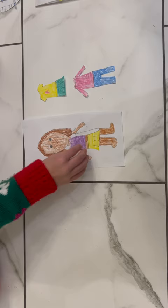Lastly we have option three. A tank top crop top with a little skirt.